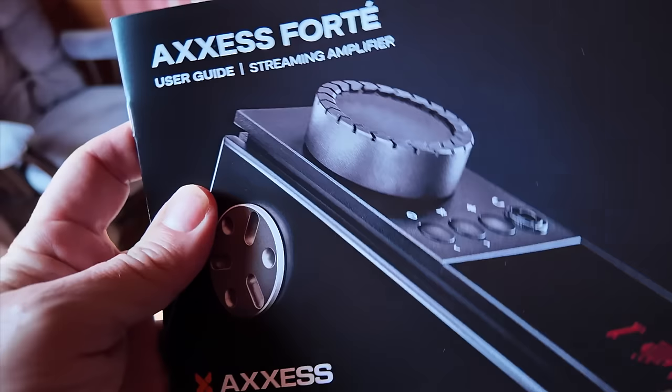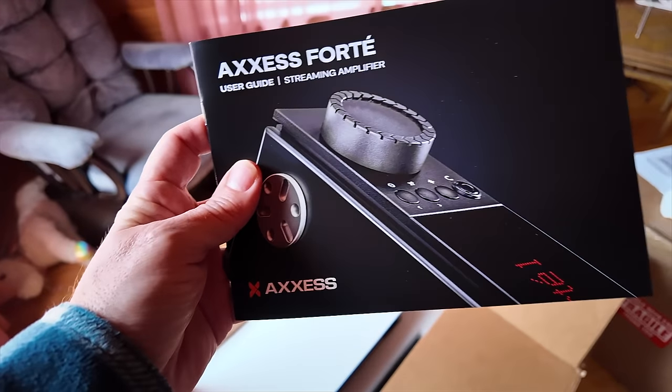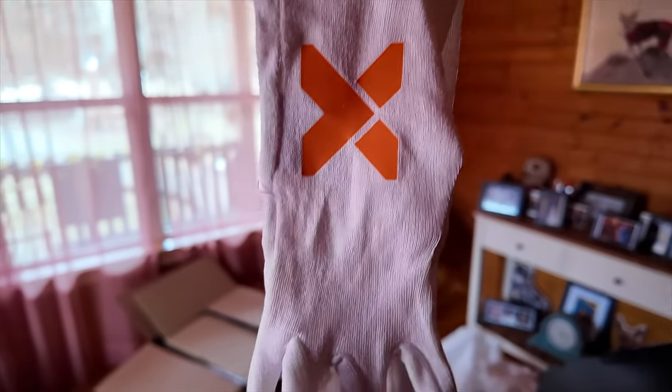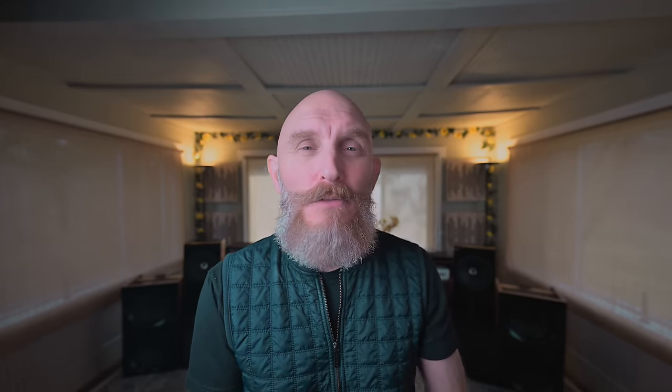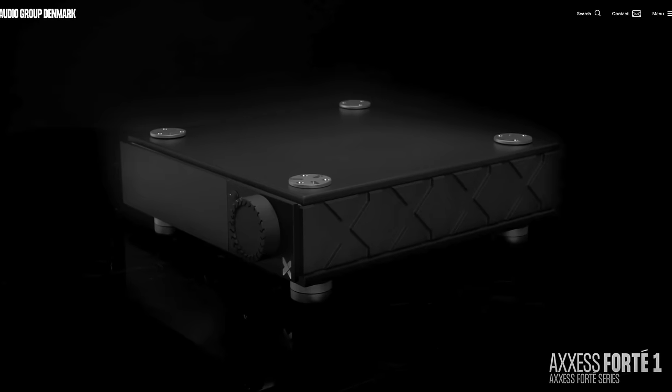I'll spare you the long story and make it short. Audio Group of Denmark, a few months ago back in 2023, asked if I would like to review something. After much research, I found their Access line — the new affordable line from Audio Group of Denmark. They have the Forte 1, Forte 2, and Forte 3 integrated amps.